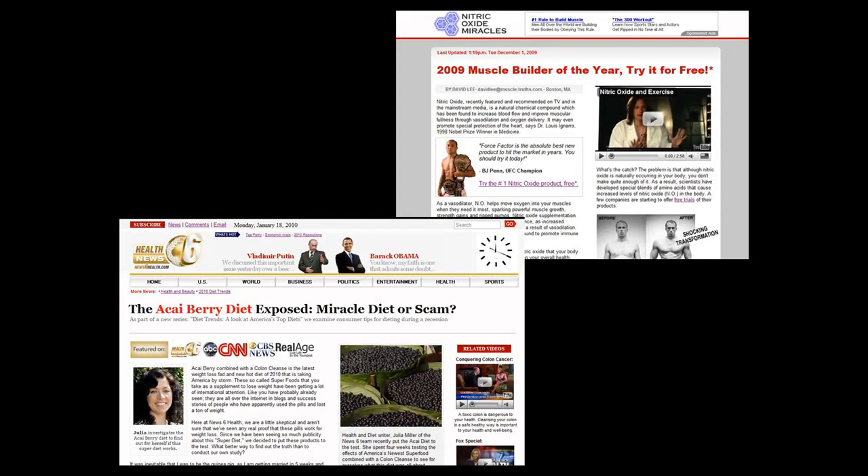You can also build really professional news sites similar to this one that are packed full of content. You can build them with ease.